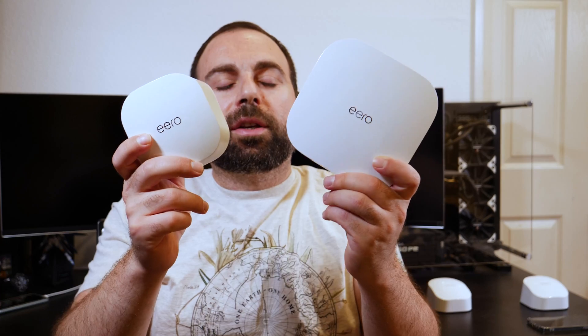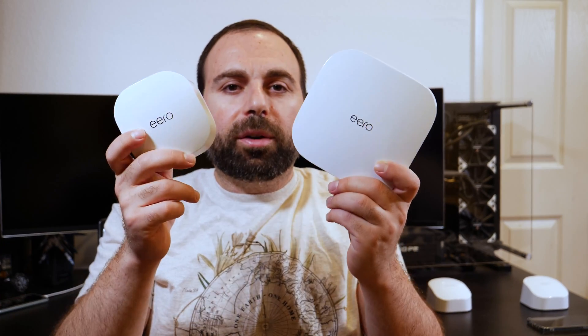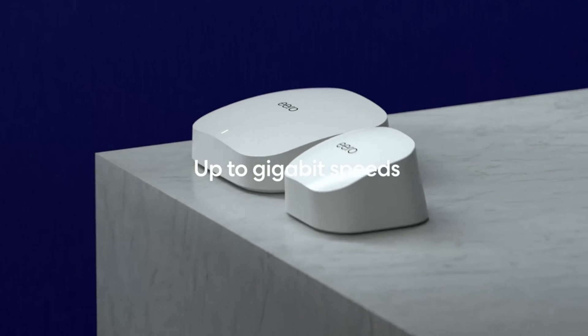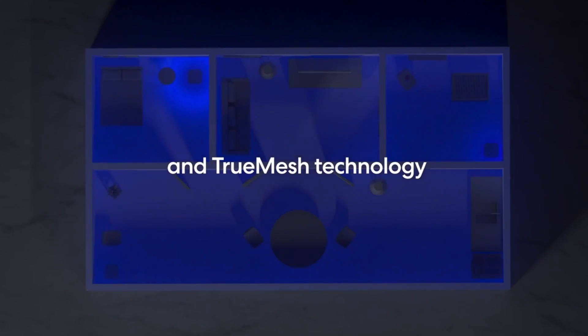Hey, what's up guys? I'm gonna compare the Eero 6 to the Eero Pro 6. These are both Wi-Fi 6 routers, or wireless AX. They both have gigabit Ethernet and they are both made by Amazon — Amazon owns Eero. I actually have individual reviews for each one of these and I'll put links in the description below, so be sure to check those out.